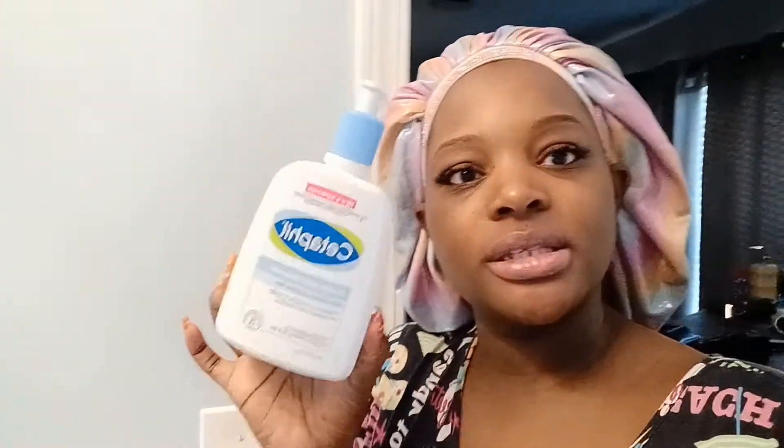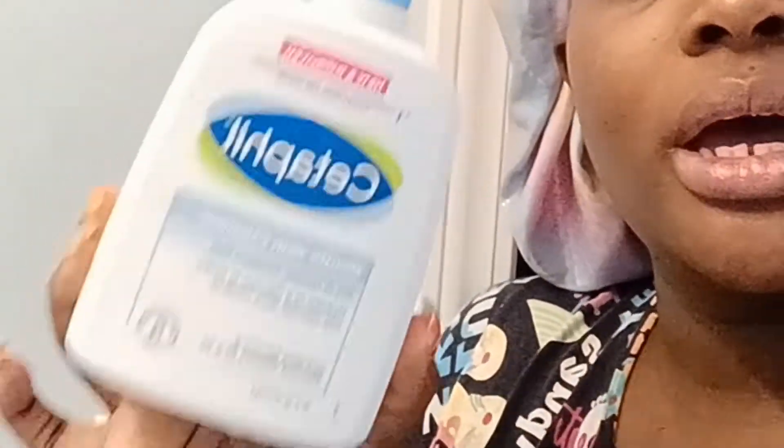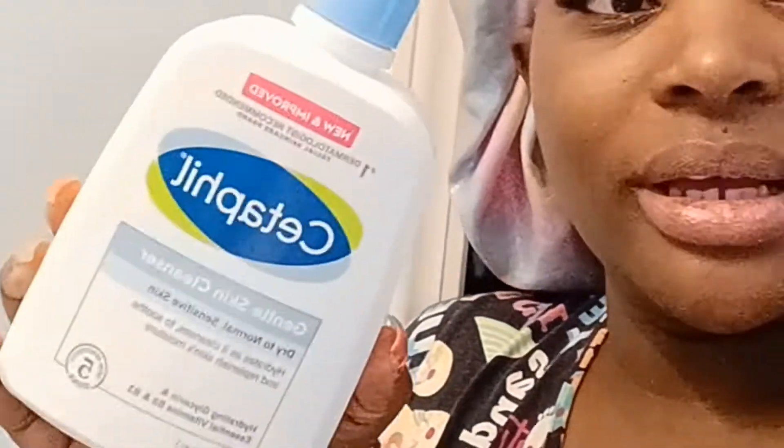All right, so the products I use in the morning during the summertime for my skincare routine are very simple. The first thing I do is wash my hands to get all the germs off, then I cleanse. I cleanse with Cetaphil — it's gentle on my skin and it does not dry my skin out.